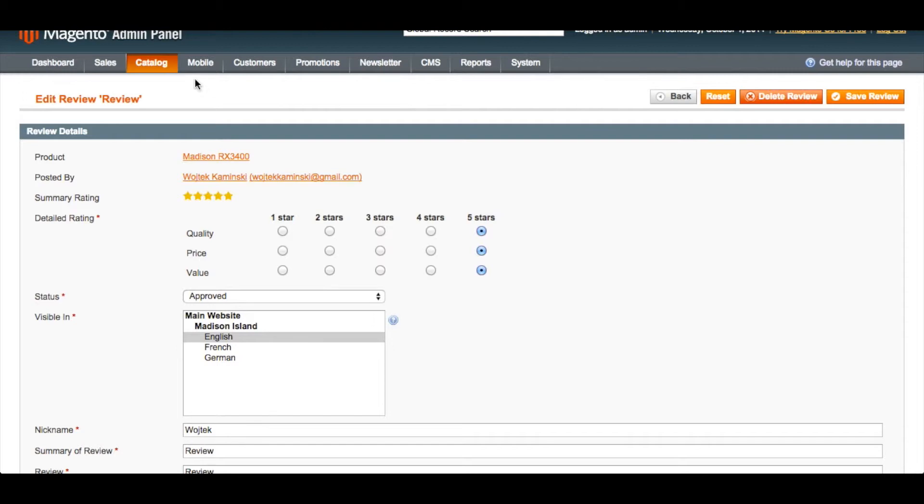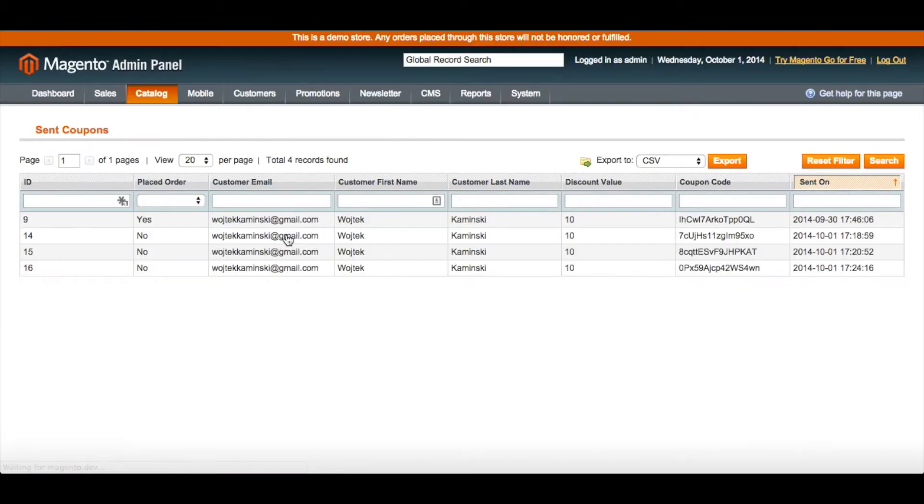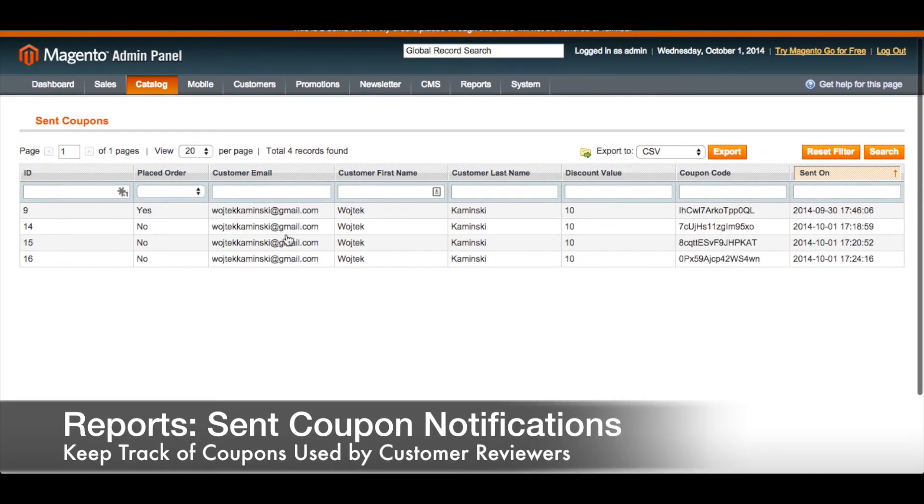This extension also provides you with a searchable list of all of these sent emails. Go again under Catalog to Reviews and Ratings and then to Sent Coupons. Here you will find a searchable list of all of the notifications that were sent, including the ID number and whether or not that customer ended up placing an order with that coupon code.